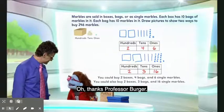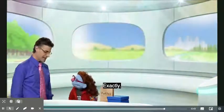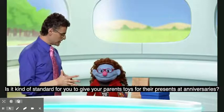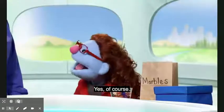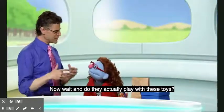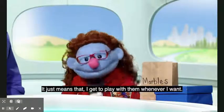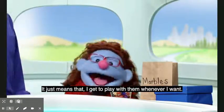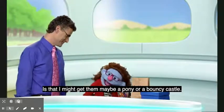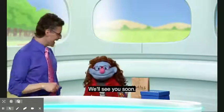Oh, thanks, Professor Berger. You're welcome. And now I can sort my marbles. Exactly. Now let me ask you a question — is it kind of standard for you to give your parents toys for their anniversary presents? Yes, of course. Last year I got them dolls, and the year before that I got them a football. And do they actually play with these toys? Well, no, they never really play with them, but I don't mind — it just means I get to play with them whenever I want. You know what I was thinking for next year? I might get them a pony or a bouncy castle. I'm sure your parents would love it. Have fun with math. We'll see you soon. Bye!